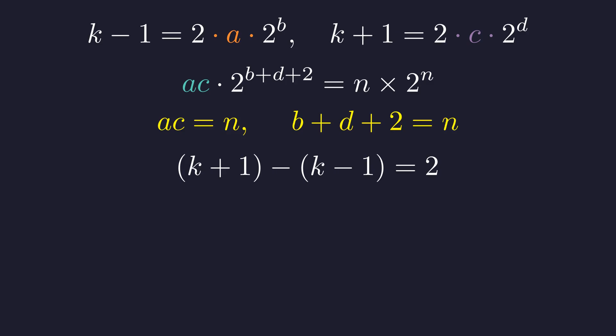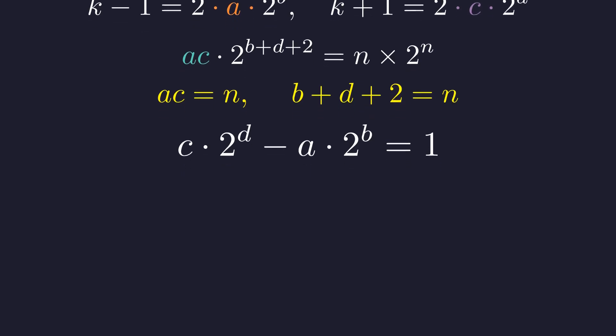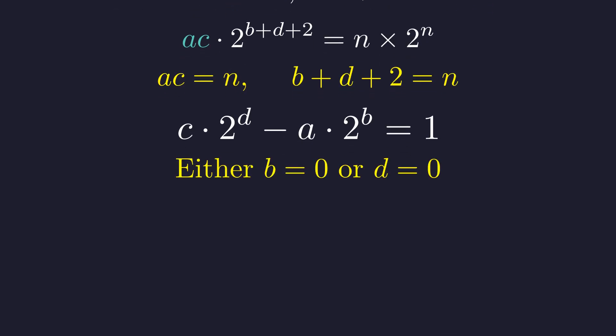Now here's the key insight. The difference between k plus 1 and k minus 1 is exactly 2. Substituting our factorizations, we get 2c·2^d minus 2a·2^b equals 2. Dividing everything by 2 gives us this beautiful equation: c·2^d minus a·2^b equals 1. For the difference of these two terms to equal 1, at least one of them must be odd. But they both have powers of 2 in them, so for a product with a power of 2 to be odd, that power must be 2^0, which is 1. So we have exactly two possibilities: either b equals 0 or d equals 0.